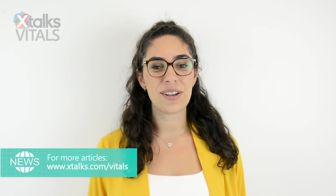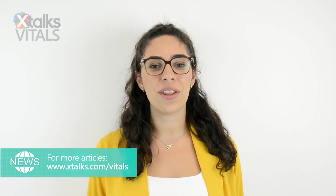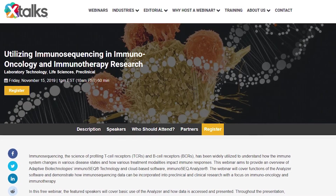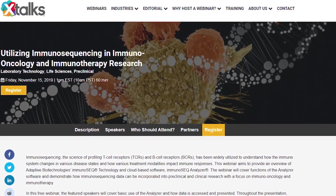Subscribe to the Xtalks YouTube channel by clicking the subscribe button below, and visit xtalks.com for more information on this story and our featured live science webinar for this episode, Utilizing Immunosequencing in Immuno-Oncology and Immunotherapy Research. Click the link in the description below to register for this free webinar. Bye-bye.